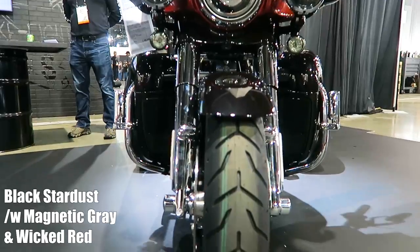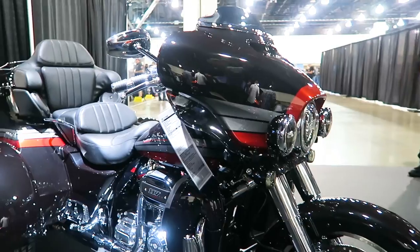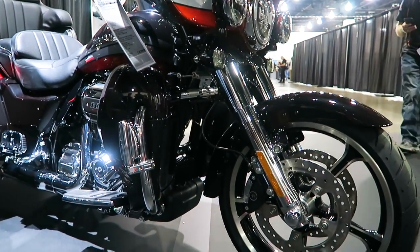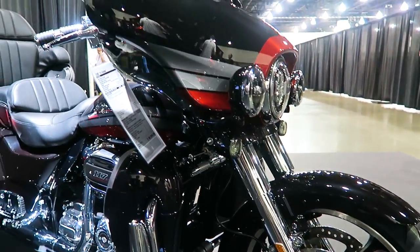Beautiful color — Harley-Davidson definitely hit it out of the park on this. The fit and finish and the quality of everything on this bike is just absolutely beautiful. You've got a 19-inch wheel on the front — it's a Tomahawk wheel, cast aluminum contrast-cut wheel.